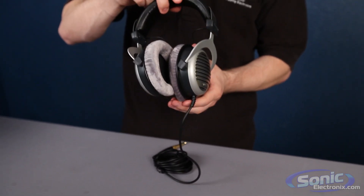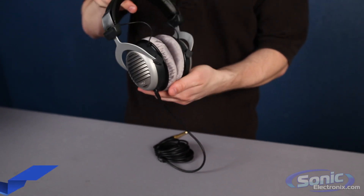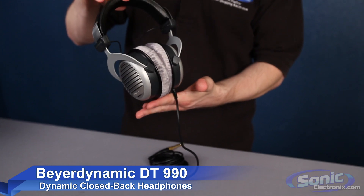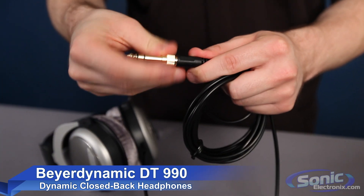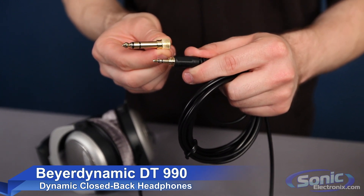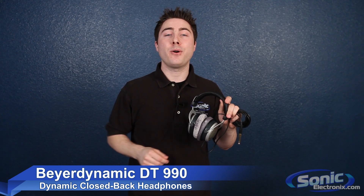Boasting a frequency response of 5 to 35,000 Hz and feather-light diaphragms, the DT-990 produces stunning transients and a rich and complex tonal balance. Rated at 600 ohms, the DT-990 is ideal for high-powered home theater and recording studio settings. However, the DT-990 is also available in a 250 ohm and 32 ohm version for portable and mid-powered applications.